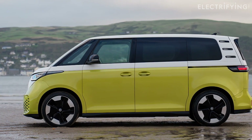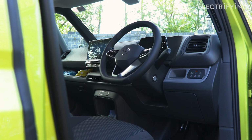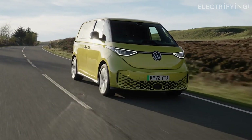It's available as a five-seater passenger version and this, a three-seater panel van that I reckon is the coolest of the two. An electric VW van — my 10-year-old self would never have believed it.